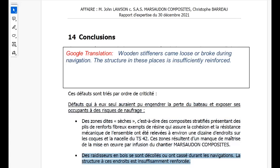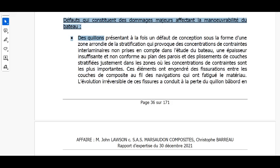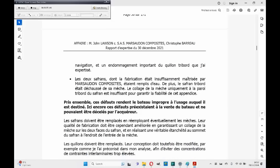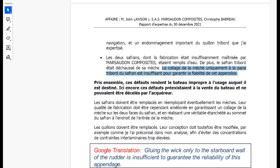The other defect that the expert considered could lead to the loss of the boat were the wooden strengtheners which had peeled off or broken. He stated that the structure in these areas is insufficiently reinforced — a design issue that would apply to all models of ORC-42 built to this ICNN-approved design. At a lower level, the expert listed defects considered to be major damage affecting the manoeuvrability of the boat: the keels, and both rudders, for which he wrote that the fabrication was insufficiently mastered by Marsuten Composites. They were both full of water. Additionally, the starboard rudder had detached from its shaft, which had been attached to only one of the rudder walls — insufficient to guarantee the reliability of the appendage.